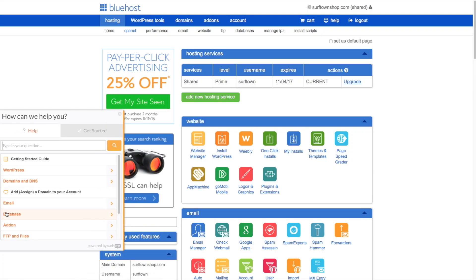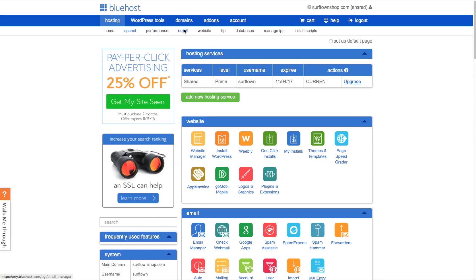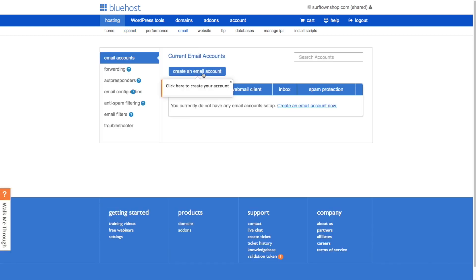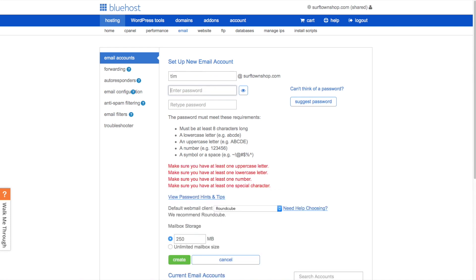You'll find the Walk Me Through feature on the bottom left of the screen. It has a list of the most common tasks that people want to set up on their hosting account. You just select what you want to do — for example, set up email at your domain. Just click on the Create Email Account button, and then you'll be guided on-screen on all the steps that you need to set up your own email account.